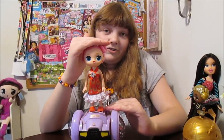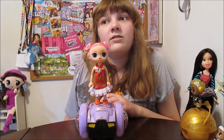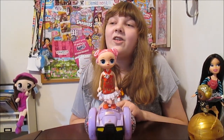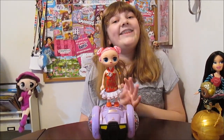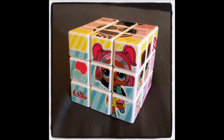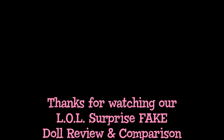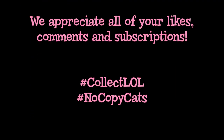There's currently no LOLs at this particular size, so that would be an indicator. And some of the writing on that package just did not sound authentic. So just take a close look at everything before you buy it, and always look for the MGA logo. Thanks for watching, guys, and we'll see you next time. Bye!